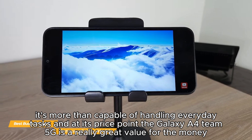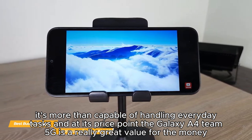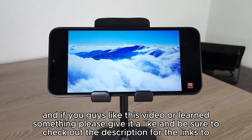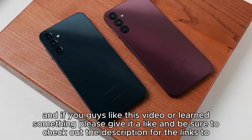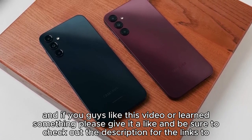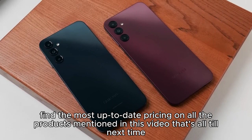At its price point, the Galaxy A14 5G is a really great value for the money. If you guys liked this video or learned something, please give it a like and be sure to check out the description for the links to find the most up-to-date pricing on all the products mentioned in this video. That's all — till next time!